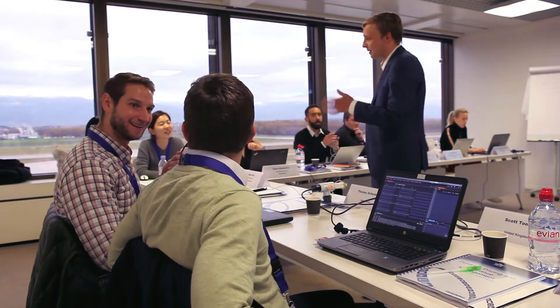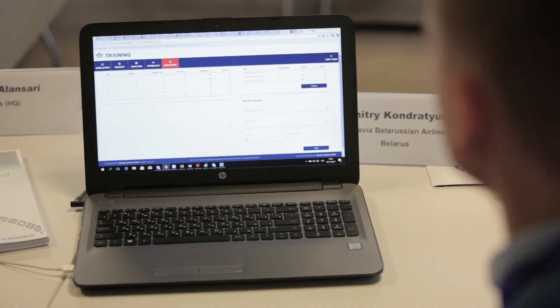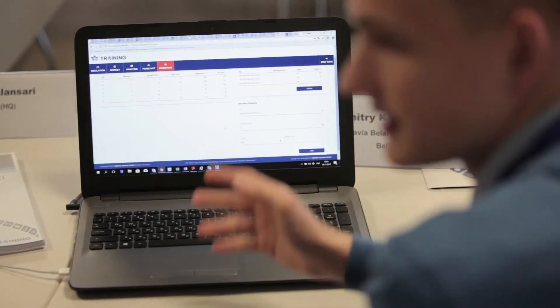Beginners can now experiment without consequence and experts can validate their existing strategies, all using real-life scenarios and data. It's a tool that everyone wants to have.